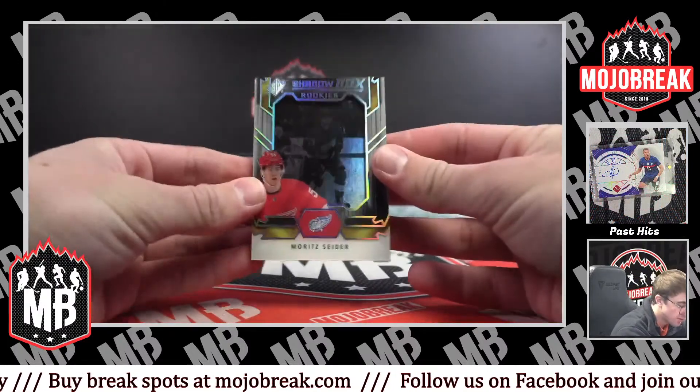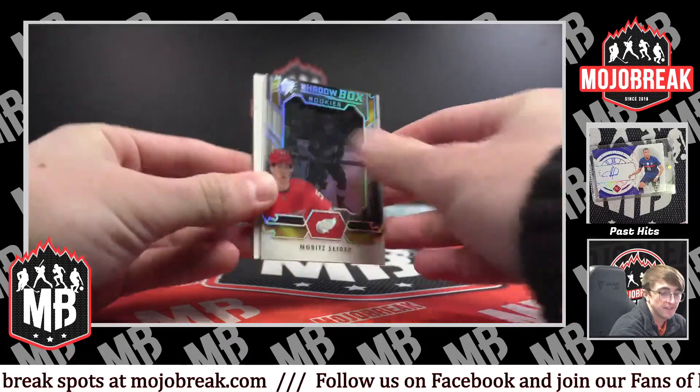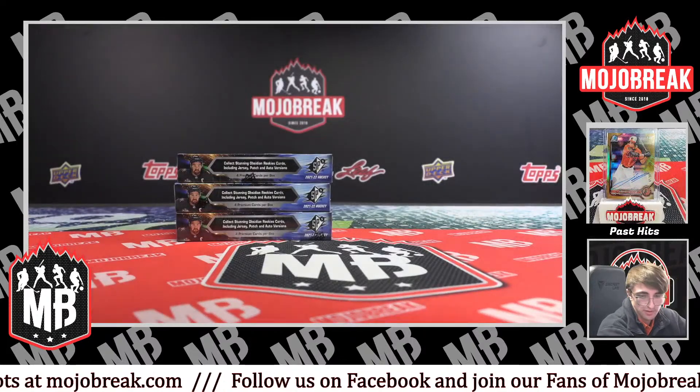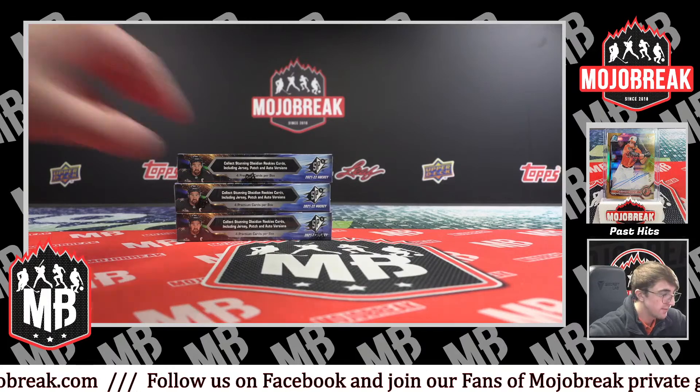And a shadow box for the Red Wings — Moe Cider. Wow. Congrats to the Wings with red on them — them Red Wings.